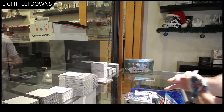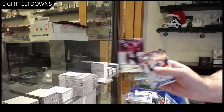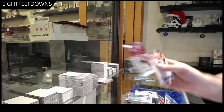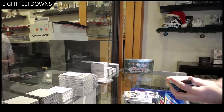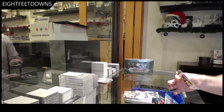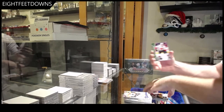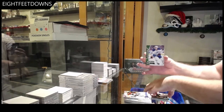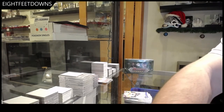Come on, last pack — let's crush this. Jacob Chychrun Young Guns. Let's get a Matthews in here, maybe with a Laine. We've got a Dvorak, a Tkachuk, and a Puljujarvi. Send all the cards in draft? Okay.